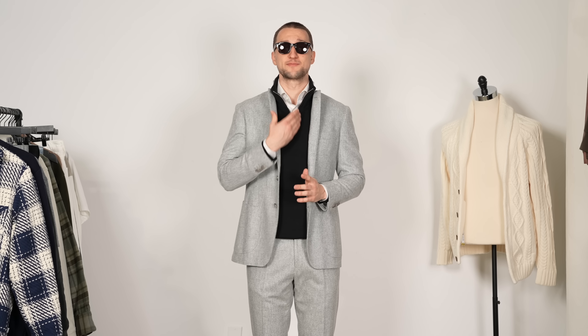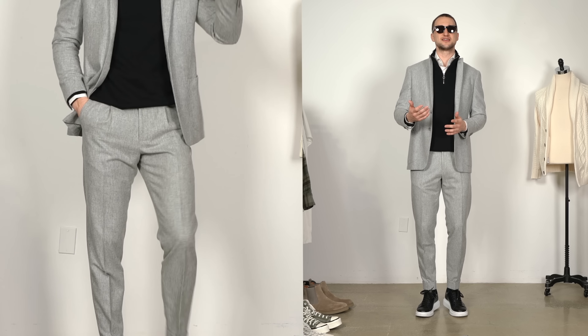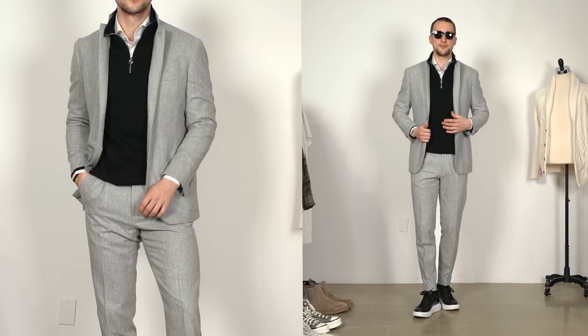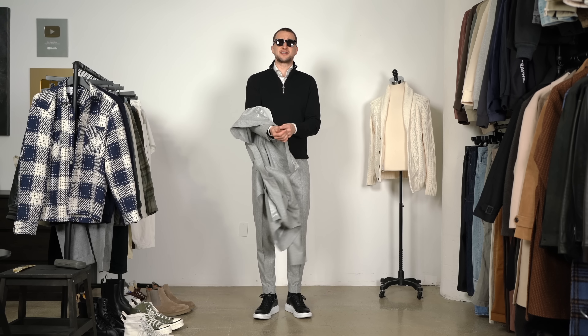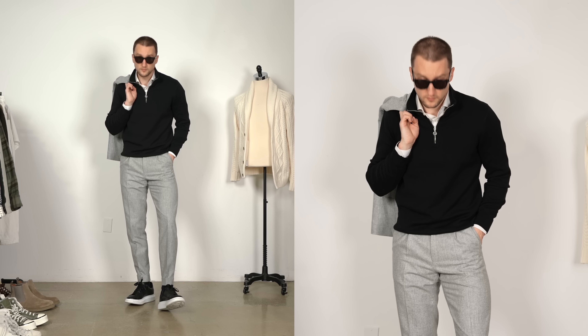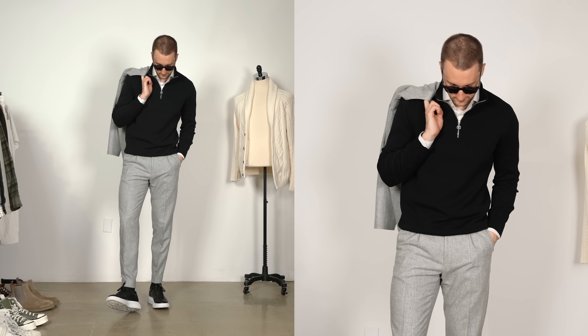We're picking up on this black-and-white color combo with McQueen pumped-up sole sneakers that give this just a little bit more of a youthful vibe. You could opt for Chelsea boots, a simpler sneaker, an all-black or all-white sneaker — whatever floats your boat. You can obviously take the jacket off too — that works just as well, potentially even a bit better and a bit cleaner. Just throw it over the shoulder.